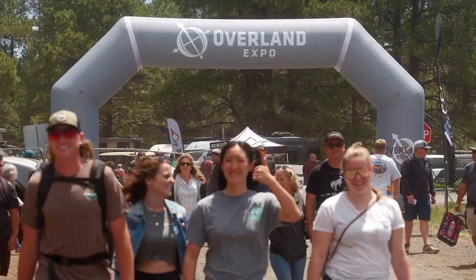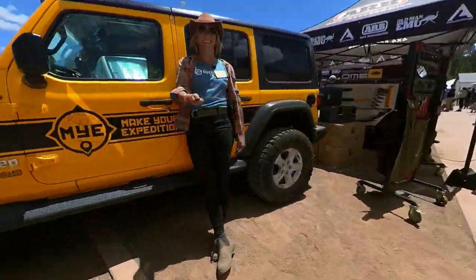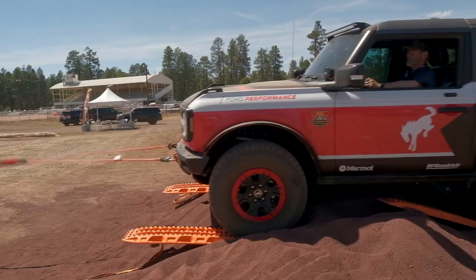There is so much that I love about Overland Expo. Between all the gear and all the classes and all the cool vehicles, it's like the entire event is designed to inspire you to do something amazing.